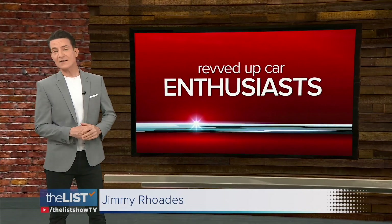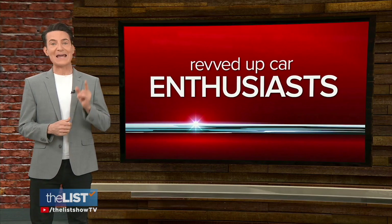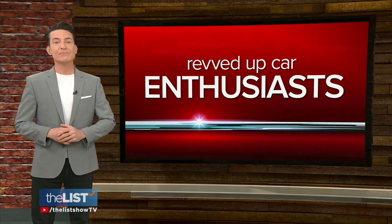The Barrett Jackson Car Show in Scottsdale, Arizona is one of the country's most prestigious automotive collectors auctions, with vehicles old and new competing for the hearts and the money of auto lovers. The annual event just wrapped up and Hattie D. Jamal is looking at what has car enthusiasts revved up this year.